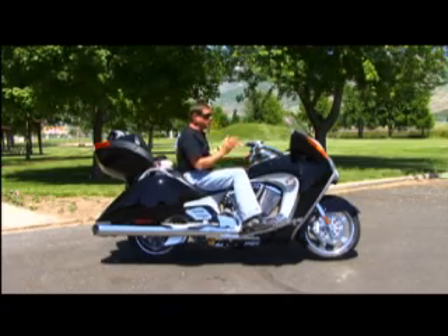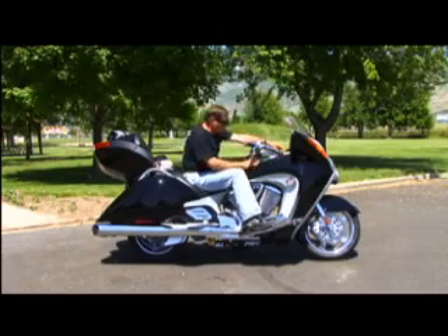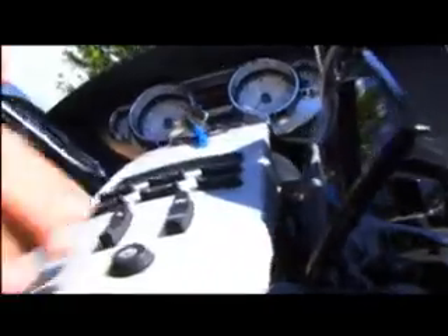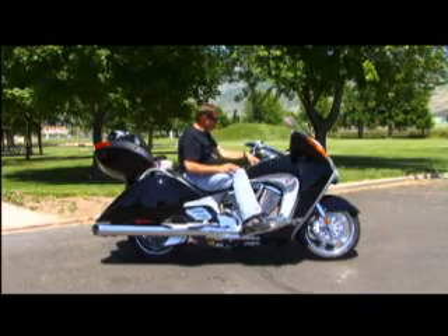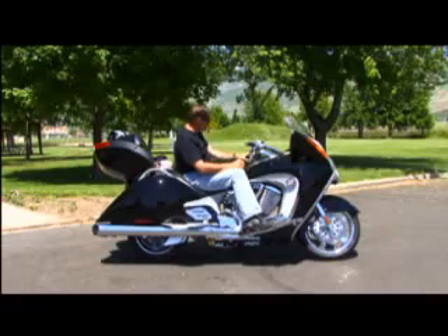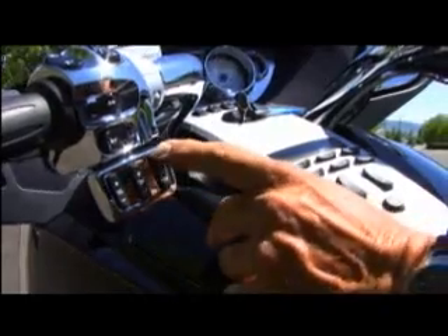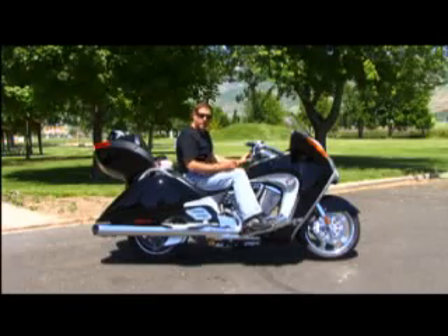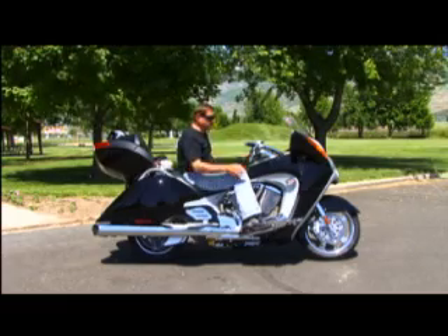Now let's turn our attention to some of the driver controls. This bike has pockets on either side — your fuel fill here, which is out of sight, nice and clean, and lockable. You also have a pocket on the other side for your iPod. You can program your MP3 player, drop it in, plug it in, and the remote control to run your iPod is right there at your fingertips. You can enjoy tunes or your favorite book on tape while you ride.